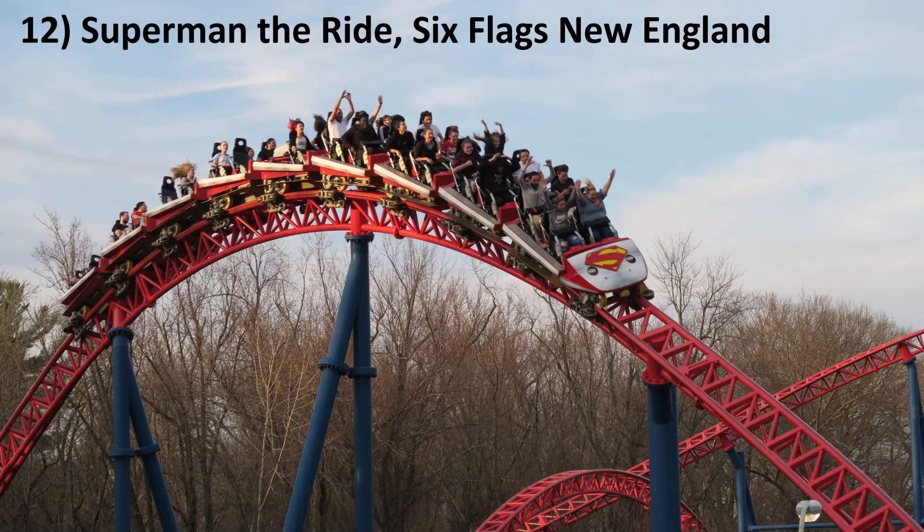Number 12: Superman the Ride at Six Flags New England. This coaster was once considered one of the best in the world, but has since started to lose its luster. In 2019, Six Flags New England added new wheels and Superman now runs better than it has since the mid-2000s. I still believe this coaster has one of the best layouts in the world — it mixes sustained ejector airtime with quick pops of ejector airtime.